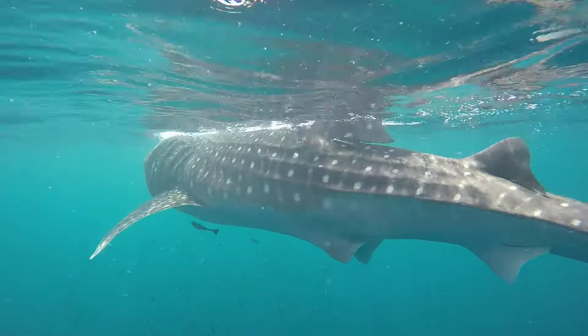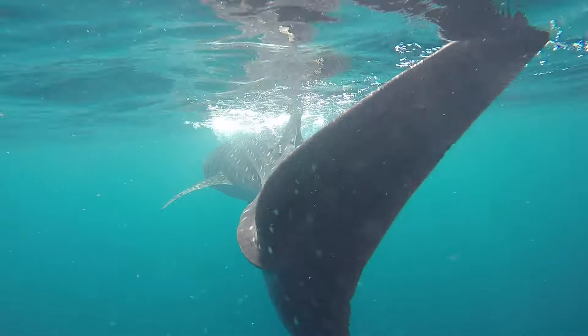Outside of the season, based on satellite tracks, it looks like they just bounce around the southern Red Sea. Some went up to Egypt, and even a couple left the Red Sea completely and went to the Indian Ocean.